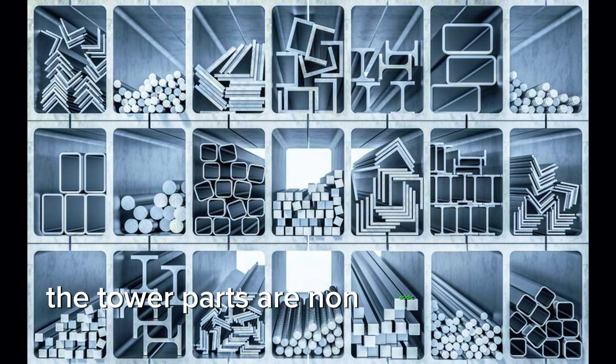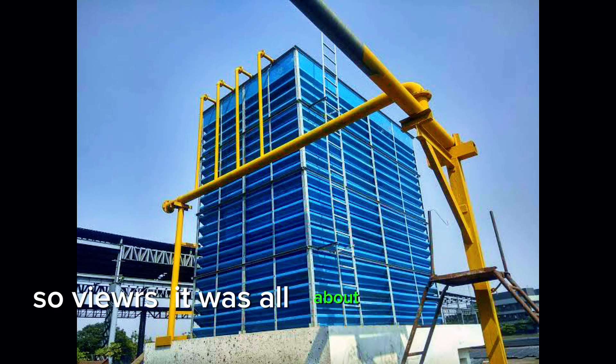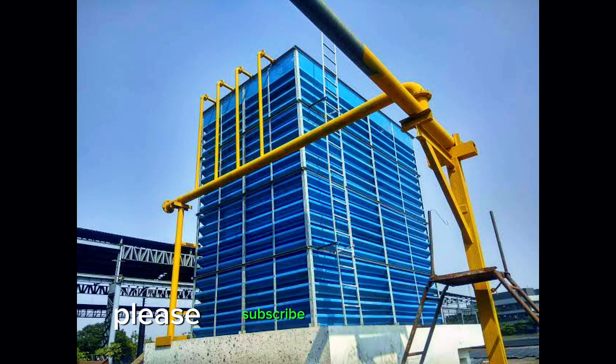The tower parts are non-acidic and non-corrosive. So viewers, that was all about the fanless cooling tower. For more informative content, please do subscribe to the channel.